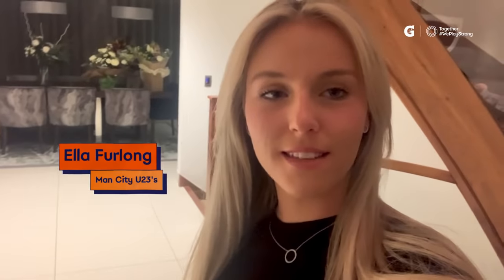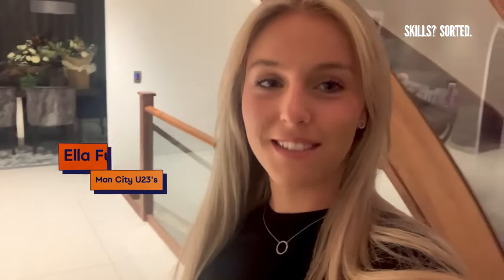Hey, Lucy Bronze here, Man City and England right back, and I'll be mentoring Ella across the next few weeks. Hi everyone, I'm Ella, I play for Manchester City under 23s. I'm a central midfielder and I'm so excited to learn from Lucy Bronze — how amazing is that?